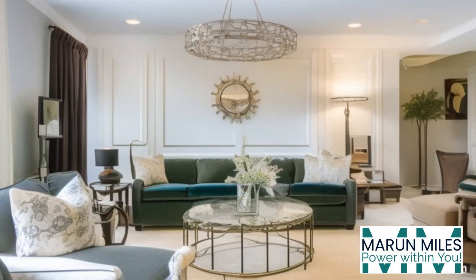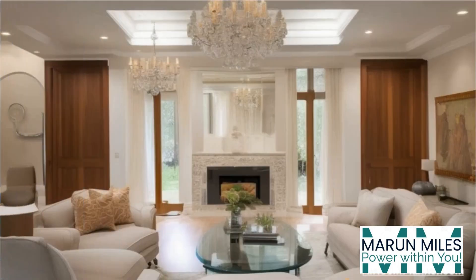Lighting matters. A statement chandelier and strategic lamps set the mood just right. Frame your world with custom curtains, and don't forget a fireplace for ultimate coziness.